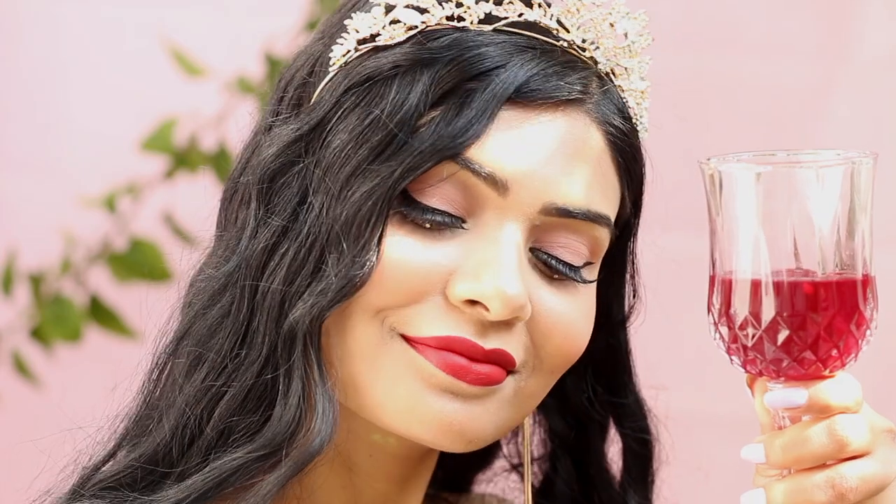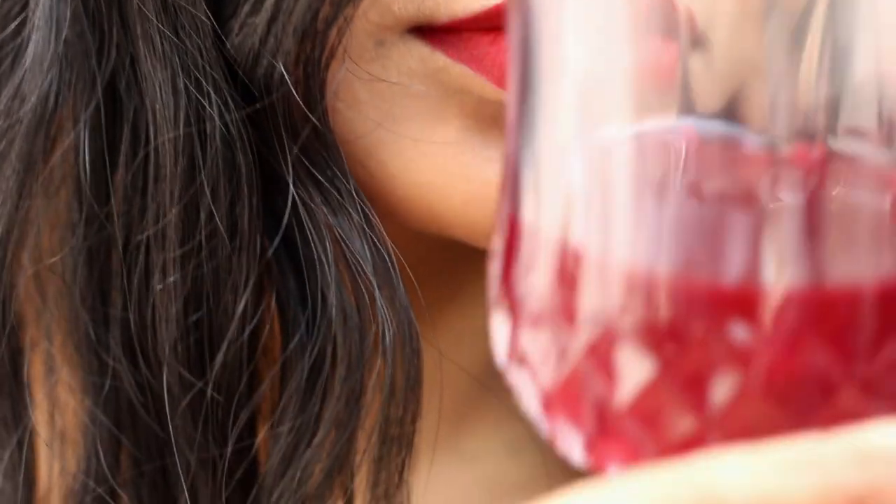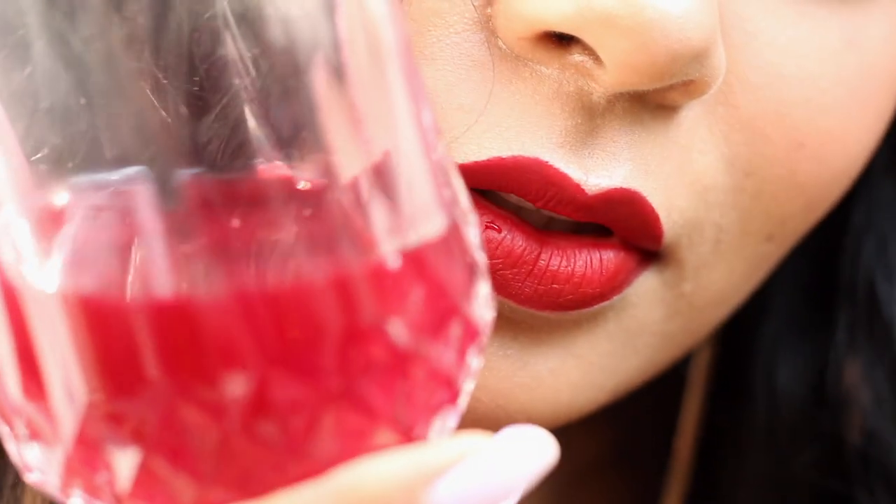Both of these liquid lipstick formulas are my favorite, and these two lipsticks are my top two red lipsticks — highly, highly recommended. I love the shade Maharani especially, and if you have deeper olive or darker skin tones, oh my god, it will look so gorgeous on you, just like a maharani.